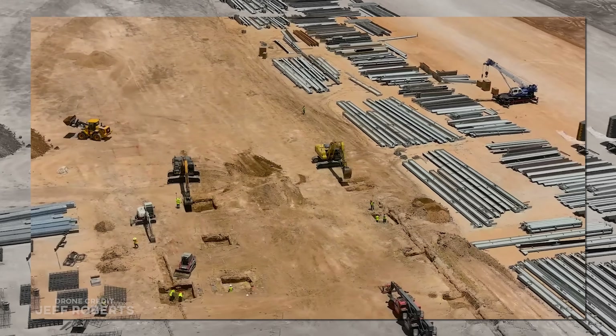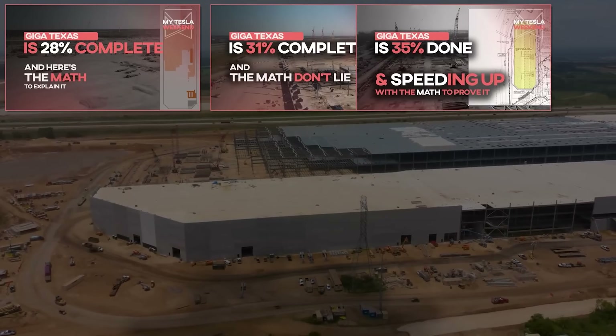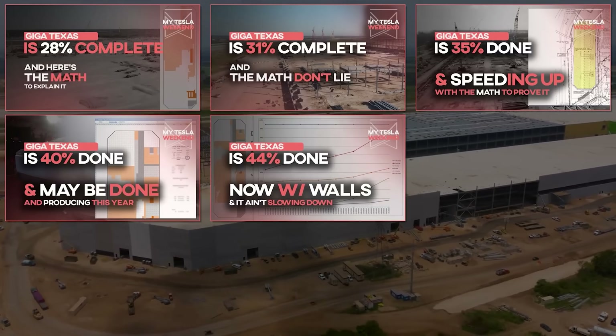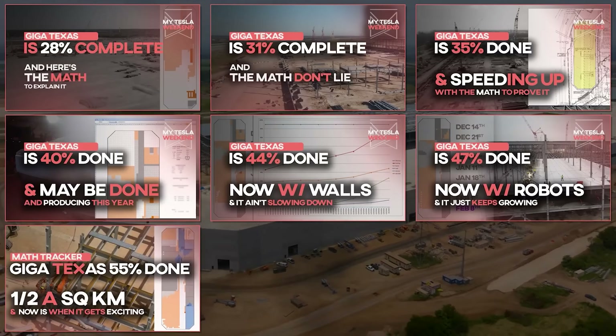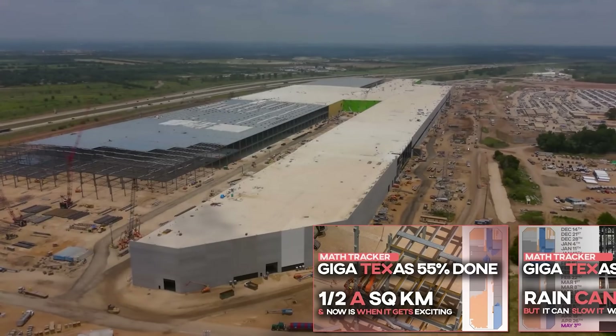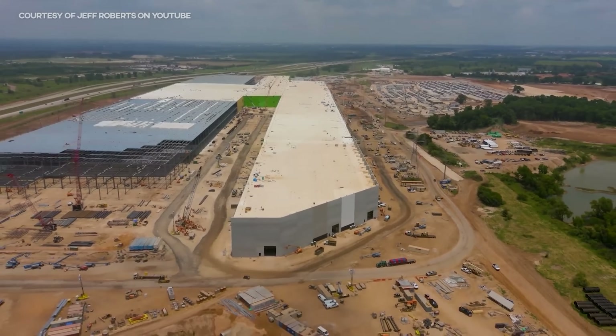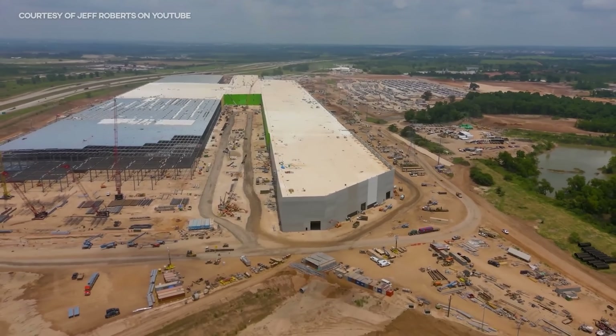15% though? You must be mad. I get that a lot. Especially in the early days of the Giga Texas main factory tracker, I was assured by every manner of skeptic that my estimates were insanely optimistic. Even as the tracker got toward completion, there were still plenty of naysayers. But depending on your definition of done, it was certainly in the range.